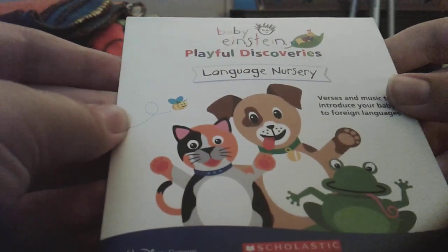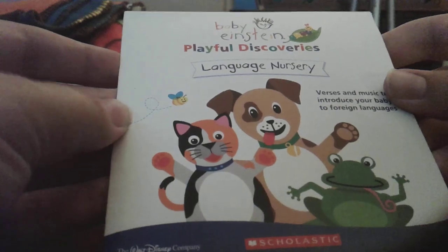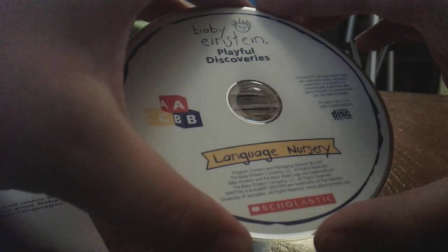Okay, here's Language Nursery by Playful Discovery Scholastic 2007 CD. Front, back, and here's the disc. GW has the 2009 version of Language Nursery CD. You might see that.